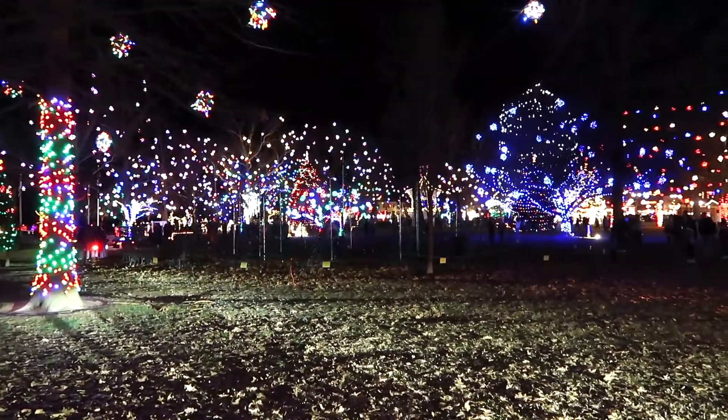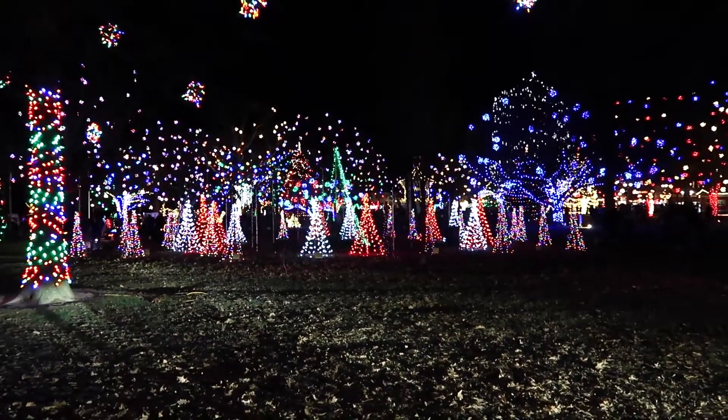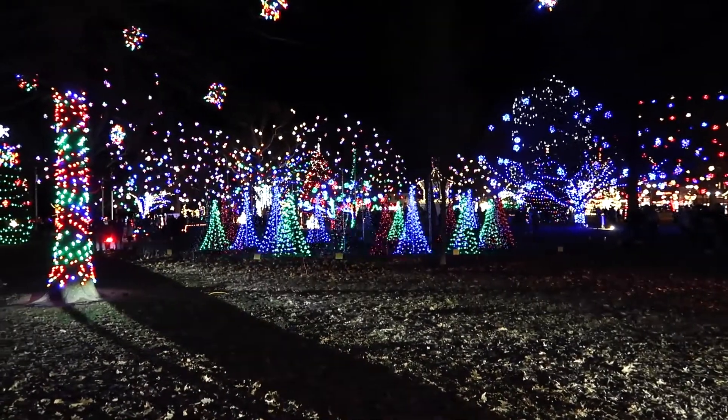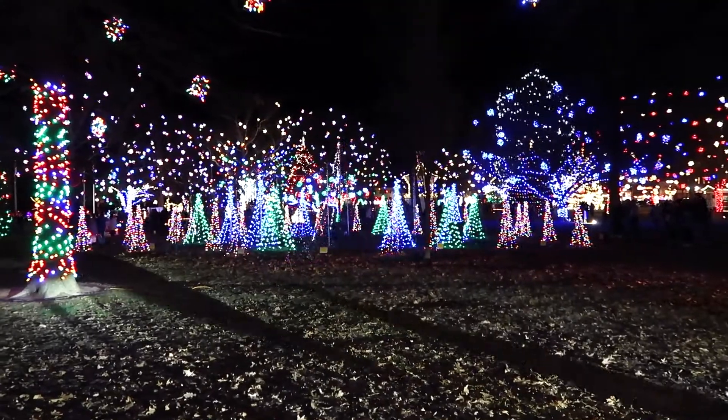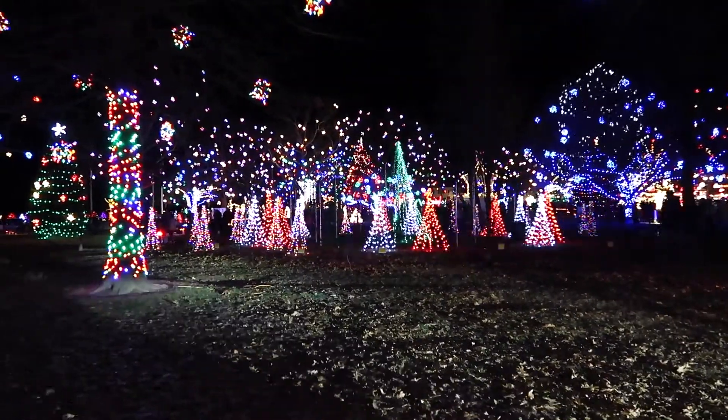These lights over here go to music, so I don't have a radio right now, but if you were driving around you could turn on your radio to a certain station. It says 98.1, and then these trees light up to the music on that station.